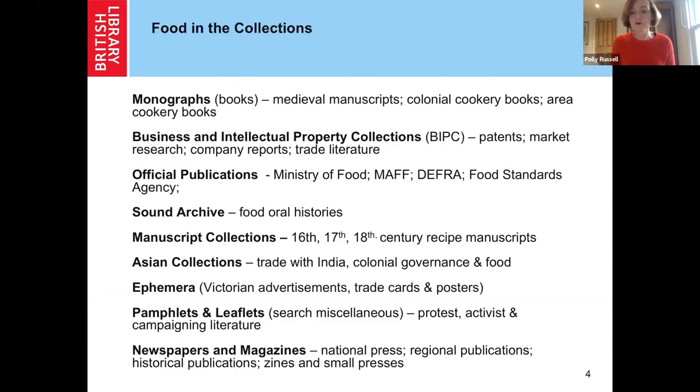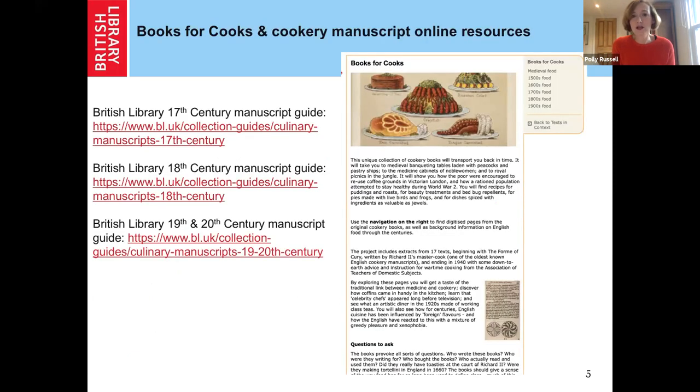So this is just a sense of the different sorts of formats where you will find cookery books and food-related materials. For those of you who can't get to the British Library, a space really worth looking at online is our Books for Cooks resource, which goes through a history of cookery books — just type 'Books for Cooks' into the website and it will come up with lovely digitized extracts. And my colleagues in the manuscripts department have just put together fantastic guides for manuscript collections which contain cookery books, recipes, and privately produced manuscript recipe books. I'll put that in the chat later on.